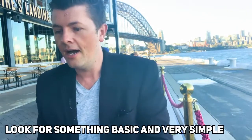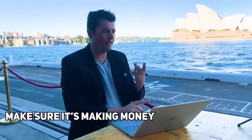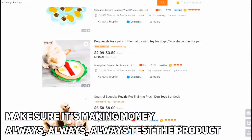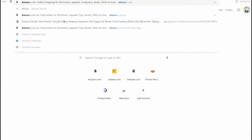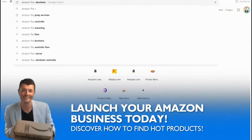There are a lot of variations of snuffle mats. Look into what the most popular puzzle dog toys are out there. Number one, make sure it is making money. Always test the product - always make sure you're testing small. Number two, make sure you are going to be making money selling the product.